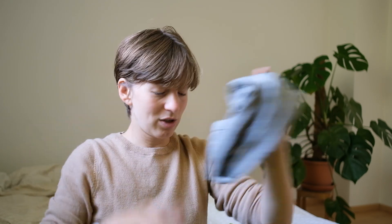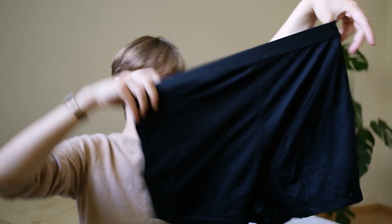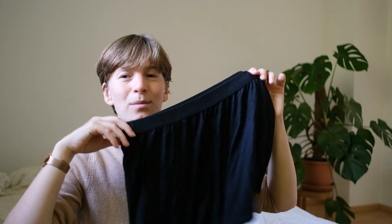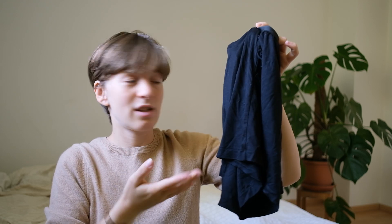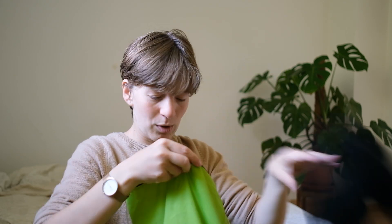A backup t-shirt I wore maybe seven to ten days — still happy I brought it. My shorts: I almost didn't pack them, but my boyfriend convinced me to bring them for a summer holiday. I did not wear them once. This is the one thing I truly shouldn't have brought — it was too cold, too windy, and too rainy for shorts.